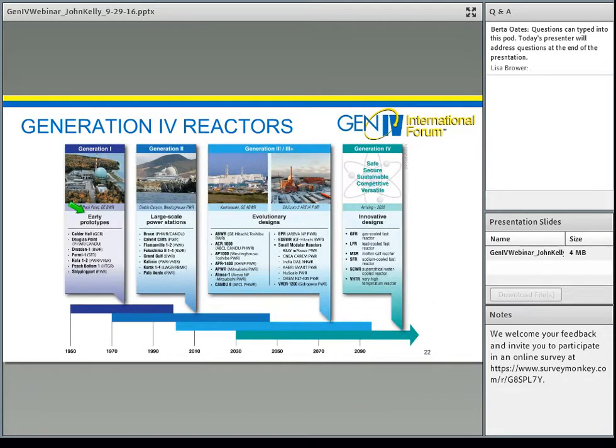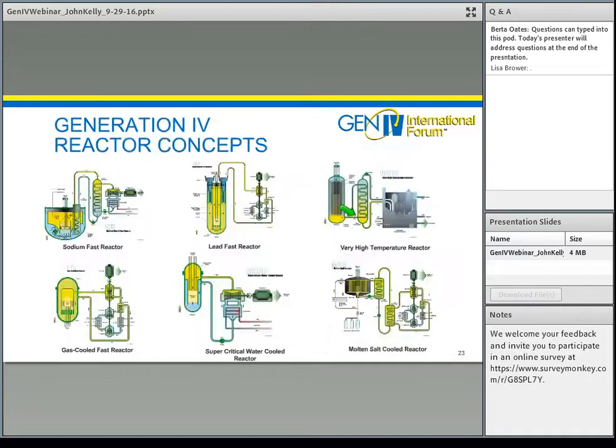So to recap: early prototypes led to the current Generation 2 large-scale systems; we're now seeing Generation 3 reactors being built around the world; and now let's move to Generation 4. Around the year 2000, nine nations formed the Generation 4 International Forum. They evaluated well over 100 different reactor concepts and identified six as most promising: sodium-fast reactor, lead-fast reactor, very high-temperature reactor, gas-cooled-fast reactor, supercritical water-cooled reactor, and molten-salt reactor — for research, development, and deployment by the 2050 timeframe. These reactors provide the GIF members a framework for conducting R&D and sharing information.